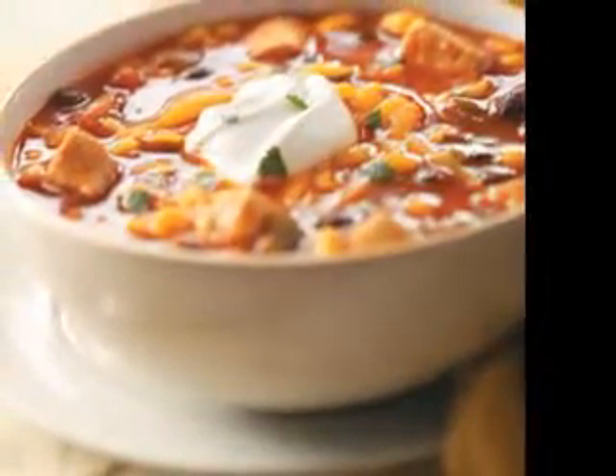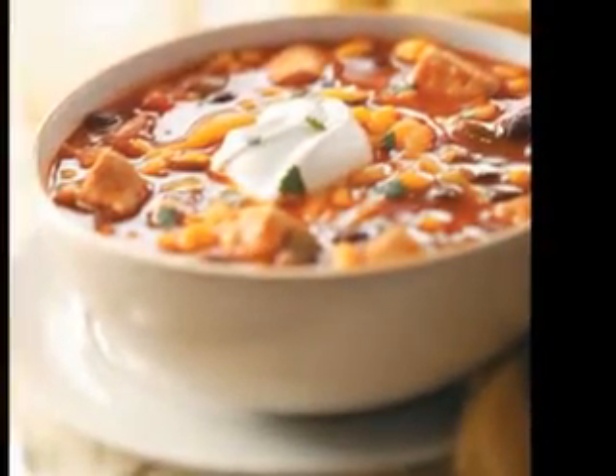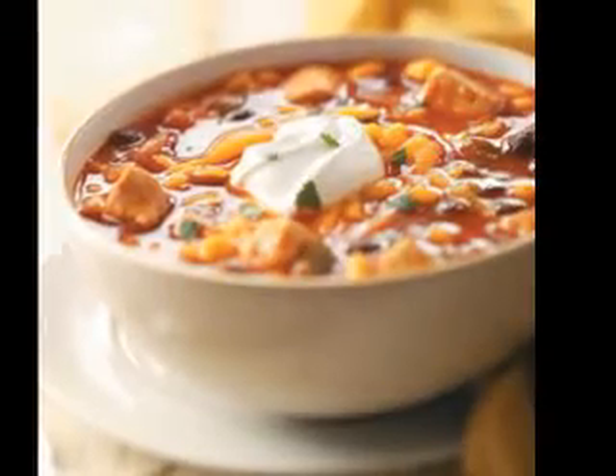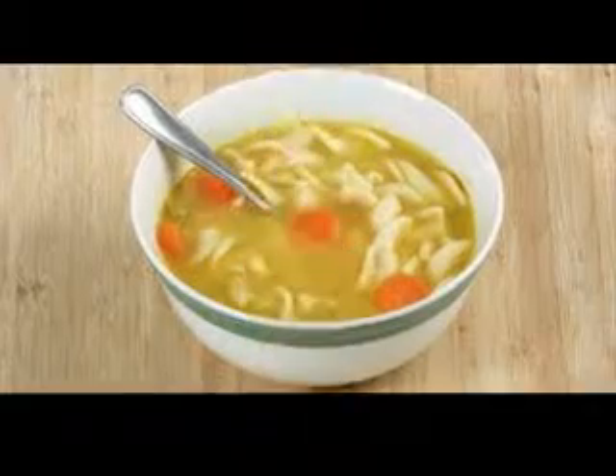Soups are quick and easy to make. Most soups start with a base of onion, celery or leek, a good quality stock, and herbs or spices. You need very little in the way of specialized equipment when it comes to making soups.